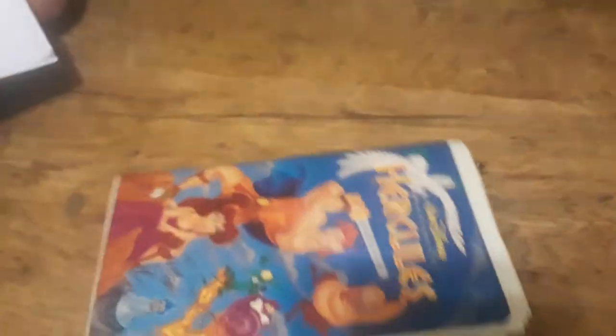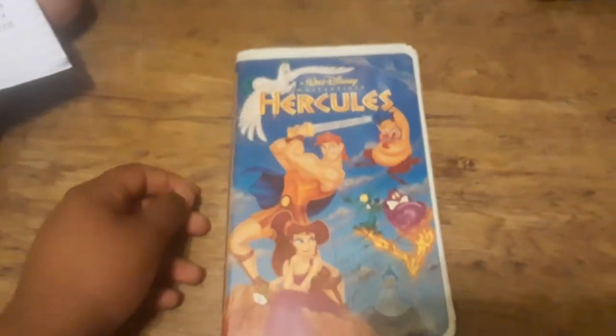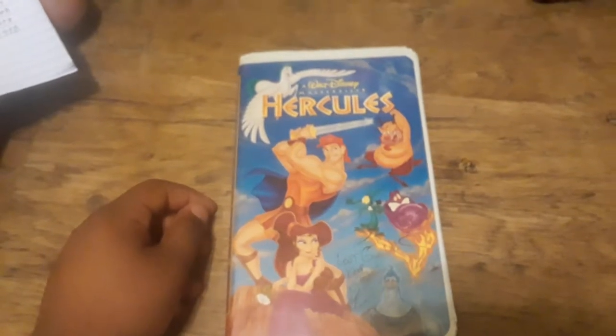I know this film is on Blu-ray, but I don't own a Blu-ray player, sadly. But there you have it: the original video release of Hercules.